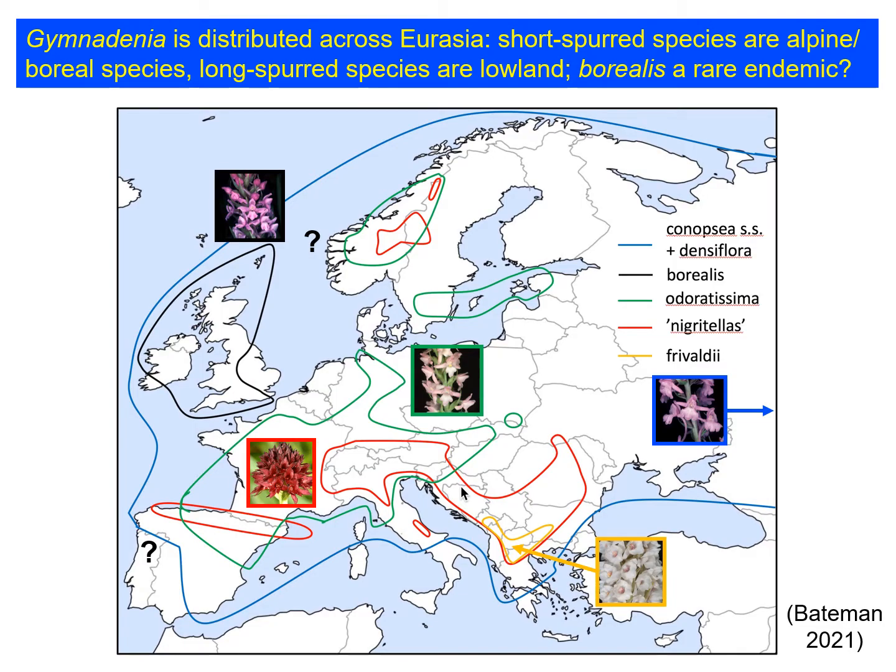If you look at the distribution of some of the more prominent species across Europe, it soon becomes evident that the short-spurred species specialize in mountain and boreal habitats. The so-called nigritellas, shown here in red, are found in the Alps, the Carpathians, the Pyrenees with outliers in Scandinavia. Gymnodenia borealis, on the other hand, is shown here as endemic to Britain and Ireland, though there are possible candidates for populations of borealis along the Norwegian coast and also in Portugal, which need further research.